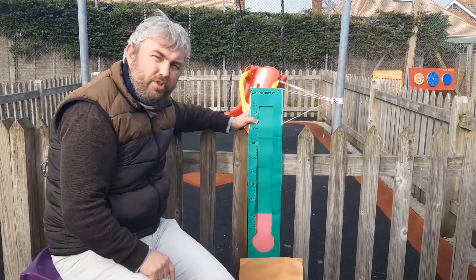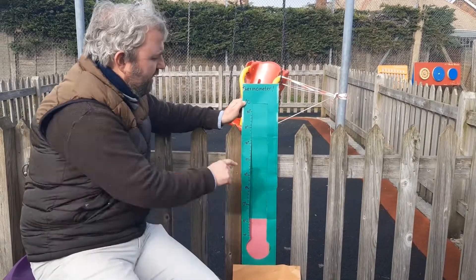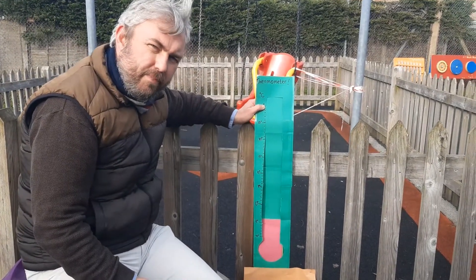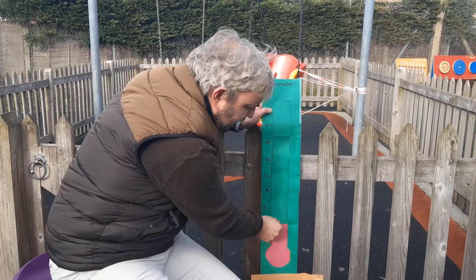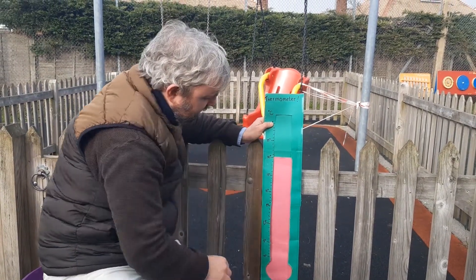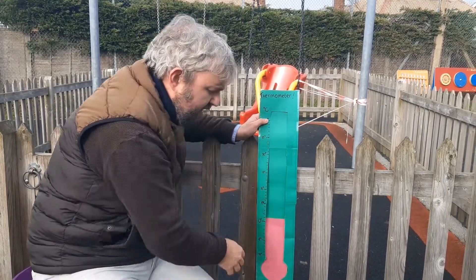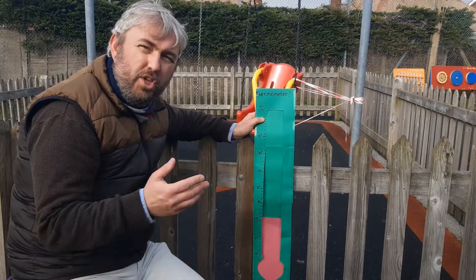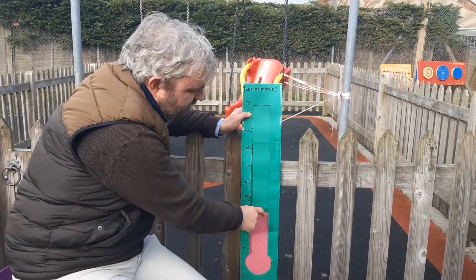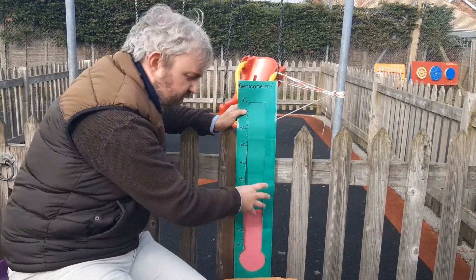We can measure temperature using this. It says degrees — there's a little circle up here that means degrees — and then there's a letter C, which stands for Celsius. When it gets warm, the thermometer moves up like this. And when it gets cold, the thermometer might move down like this. There was a special liquid, a special chemical inside the thermometer. When it gets warm, it fills up more space. And when it gets cold, it fills up less space.